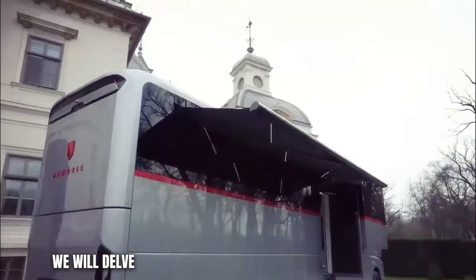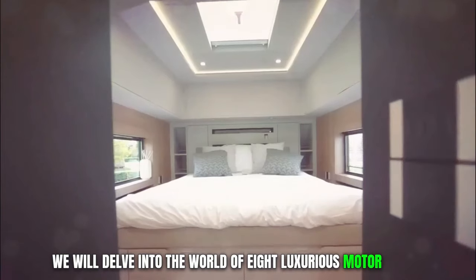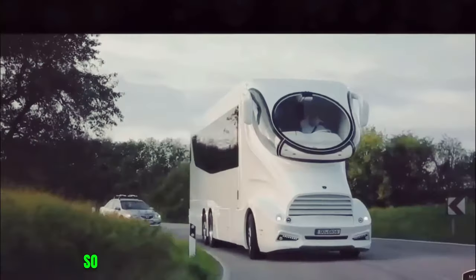In this video, we will delve into the world of eight luxurious motorhomes that will blow your mind. So let's dive into the video.